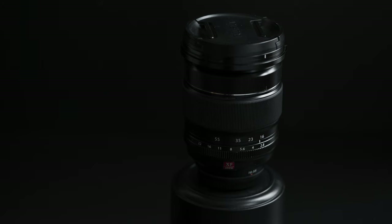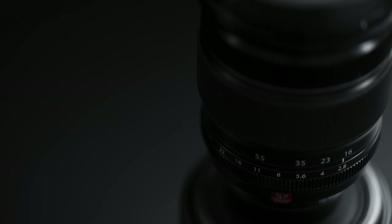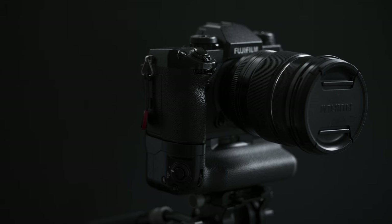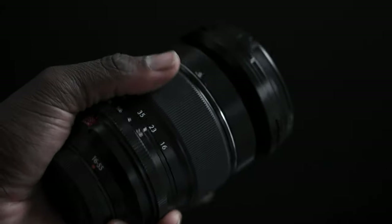Coming in at number two is the Fujifilm XF 16-55 F2.8. I'm choosing this lens because without it, I would have felt restricted with the Fujifilm X-H1. It gives me the reach and the sharpness that I'm looking for out of a lens, especially on the Fujifilm X-H1. And with the battery life of the X-H1, I can't waste any time, and the 16-55 really helps me with cutting down my shooting time.